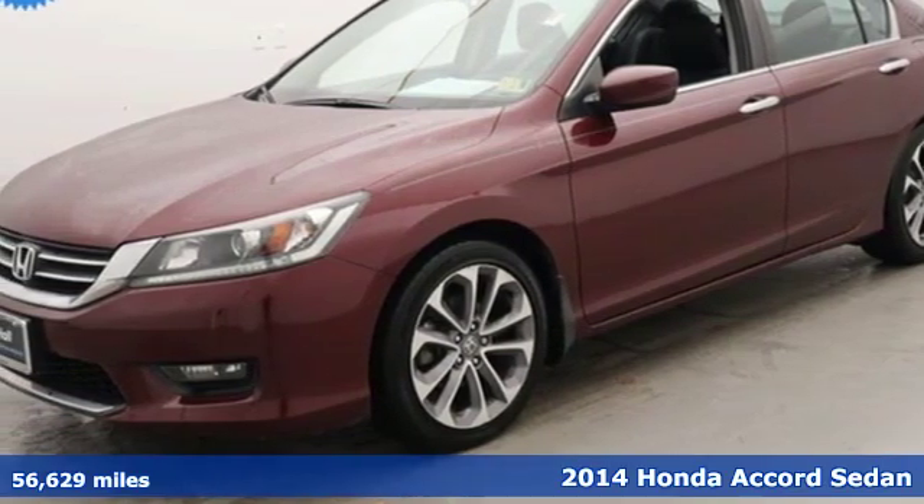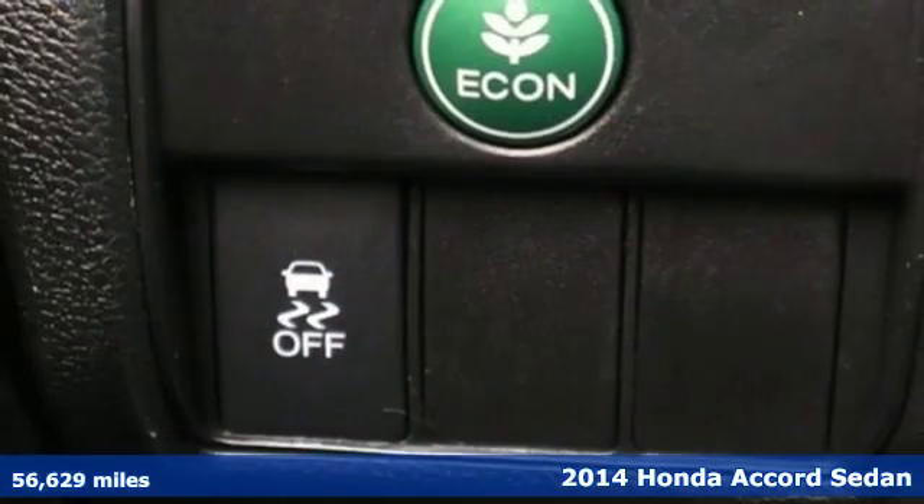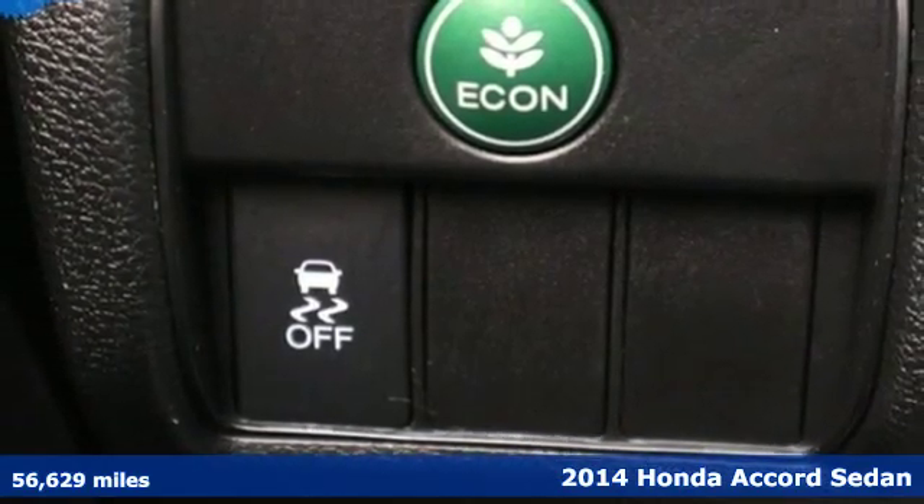It's a 2014 Honda Accord sedan. Honda made no compromises with this luxurious and practical Accord.